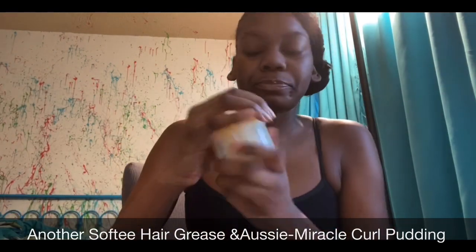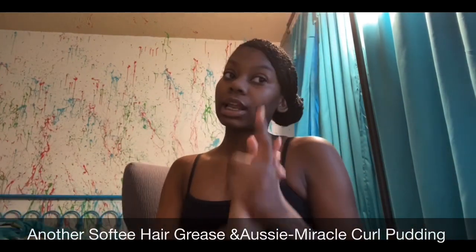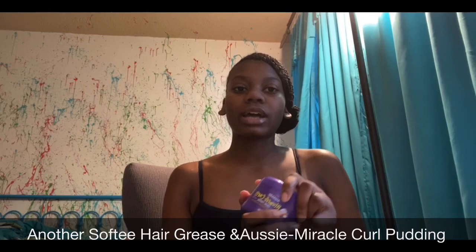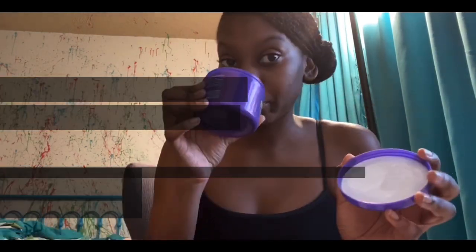I never had this one before but people say it works wonders. The next hair product is Aussie Miracle Curls — I've never had this before, but I saw people use it on YouTube and it says it's a really good product.